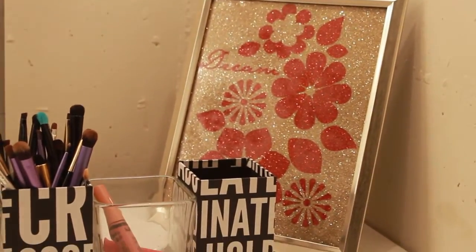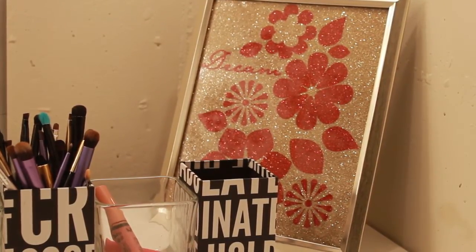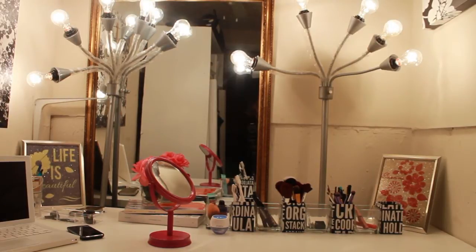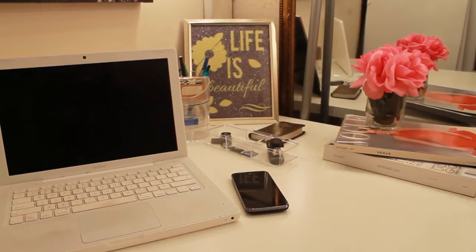Moving further to the right I have this picture here that says 'dream.' This is a reminder to me to keep my dreams alive and to keep striving. Directly behind my vanity I have a large mirror that I use to get dressed, do my makeup, and my hair, and I also have the lights that I use while filming. Usually my tripod is actually directly between these two lights and that's where it stays unless I need to move it to film something, but I'm using it right now so it's not there. Now I'm going to move on to the second half of my desk.